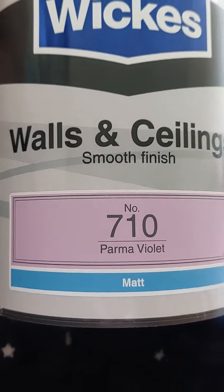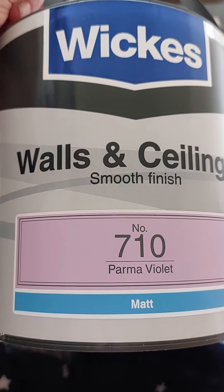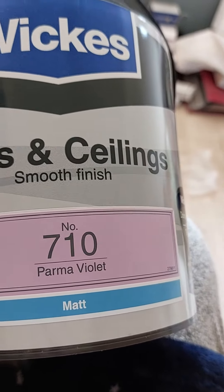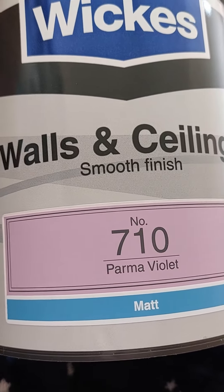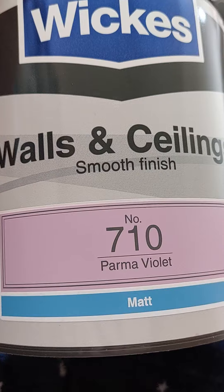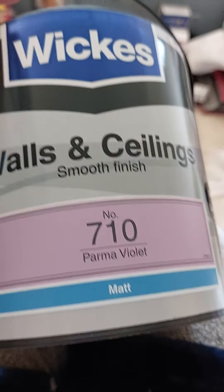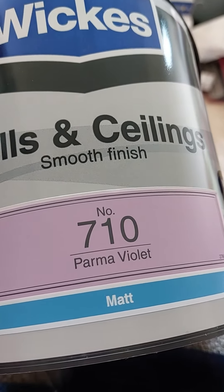My paints arrived! This is £10 a tub but I've got it now, and I absolutely love it. Look at that colour — Palmer Violet. It's going to go great with my wallpaper that's coming. Gorgeous, bloody love it. I can't wait for this to go up on the kitchen walls.